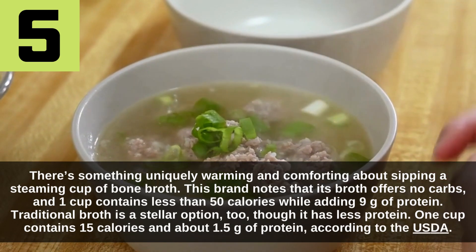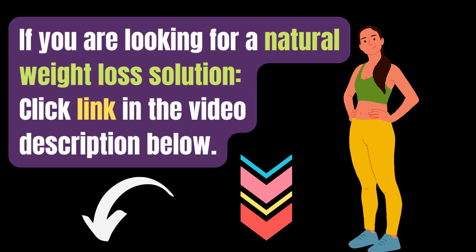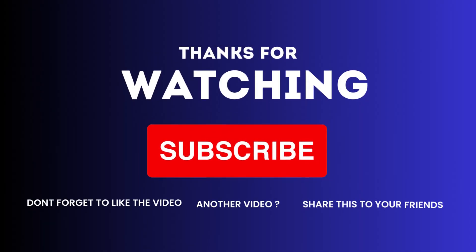Ready to shed those extra pounds and reclaim your confidence? Discover the proven secrets to natural weight loss and say goodbye to stubborn belly fat for good. Click the link in the video description below to access our exclusive guide and start your journey to a healthier, happier you. Don't wait — your transformation begins now. Thanks for watching the video. Don't forget to subscribe, share, and like.